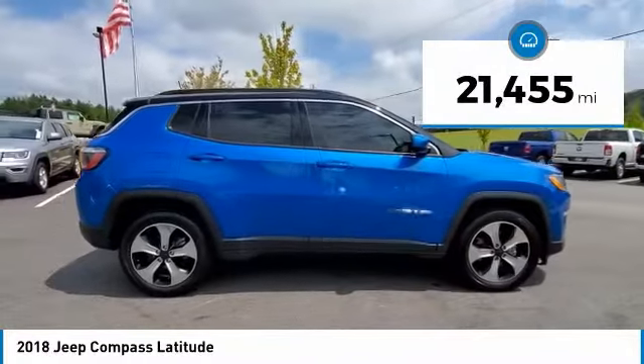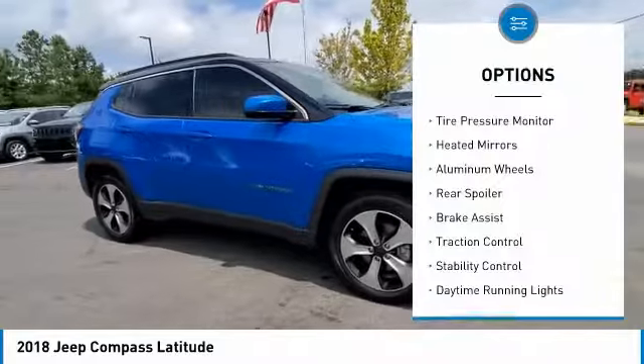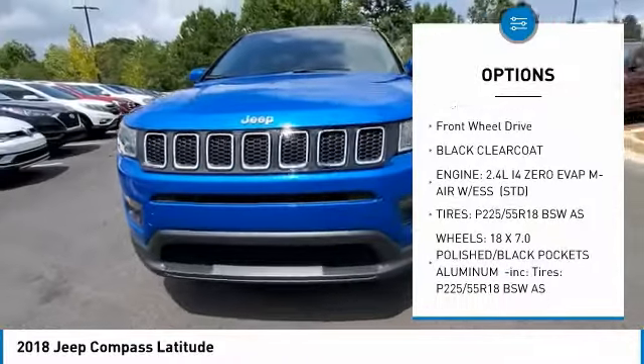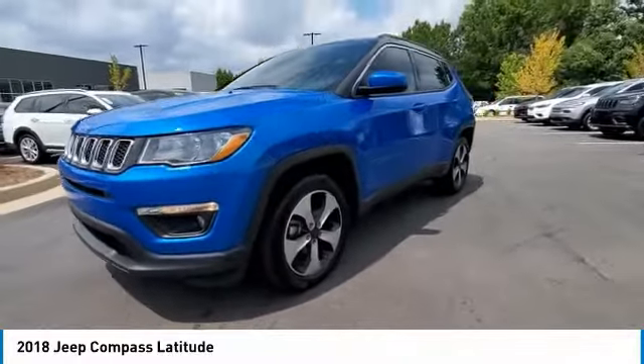This vehicle has less than 25,000 miles. Here are some of this vehicle's great options: tire pressure monitor, heated mirrors, aluminum wheels, rear spoiler, brake assist, traction control, stability control, daytime running lights, engine immobilizer, and FWD.